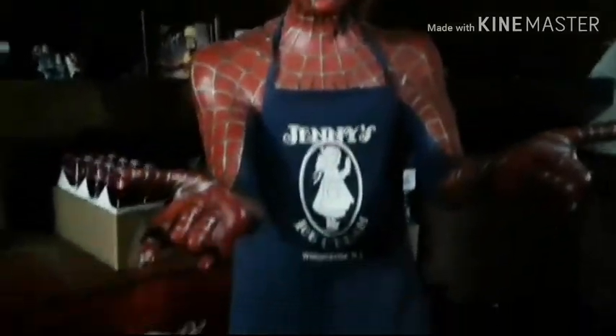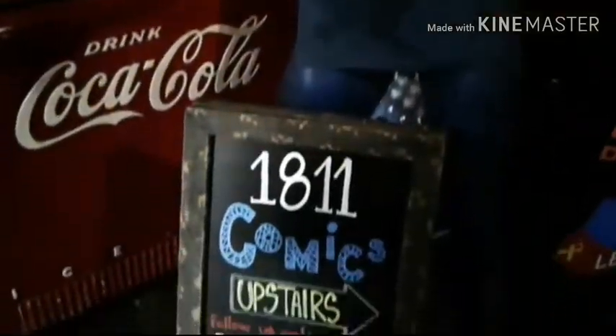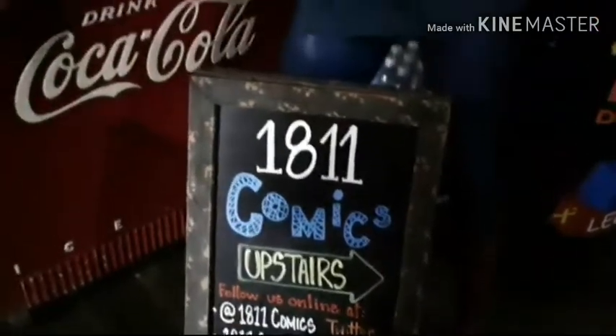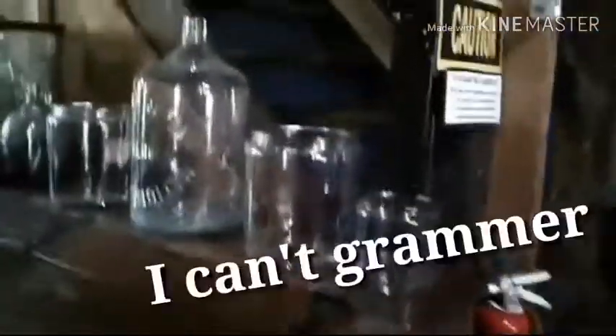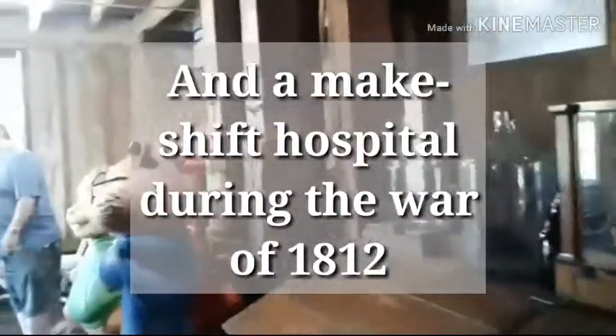It wasn't open when we were here last time. Now we can go upstairs. They've got a lot of the historic place stuff here still. This was a mill — it was a grain mill, a water mill, a saw mill throughout its years. Open 1811.